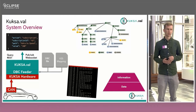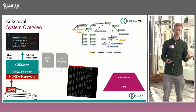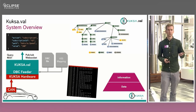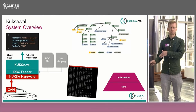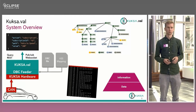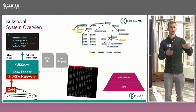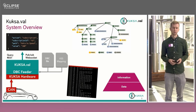This is what then happens in Kuksa-VAL, because the VSS standard uses WebSockets — or you can choose not to rely on that and use gRPC or even REST. You then get data conforming to the VSS specification out of Kuksa-VAL after it has been converted by the Kuksa feeder — in this case the DBC feeder. By doing this, you actually get meaningful information out of your data, because you can assign your data to a specific node in your VSS tree.